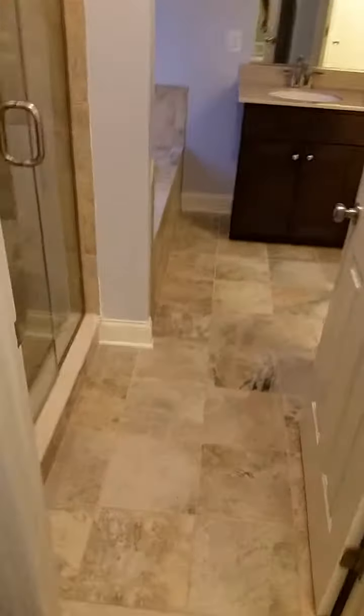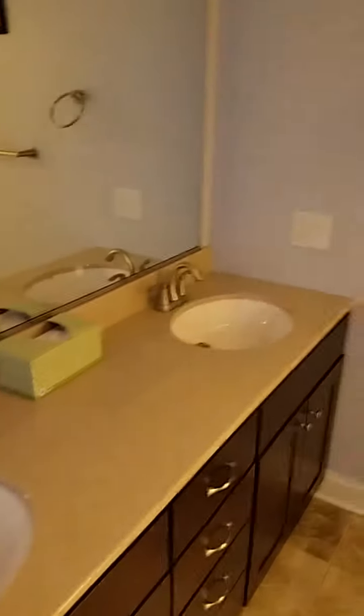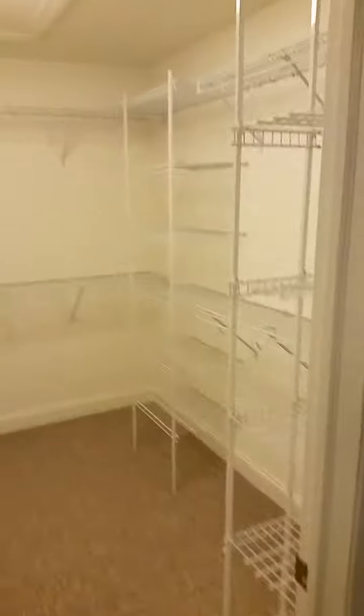We're at 3 Alexandra Court in Mechanical. Right now we're in the master bedroom looking into the master bathroom. If you'd like to schedule a showing, please call us at 877-602-6856.